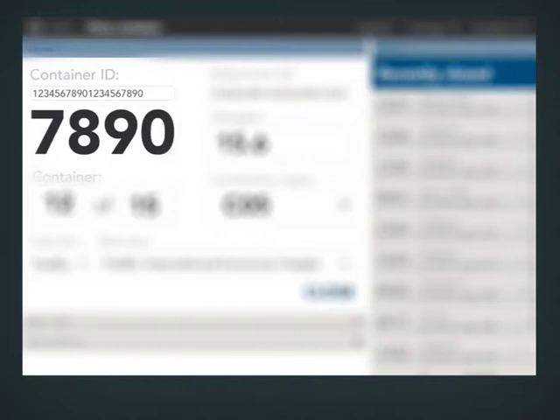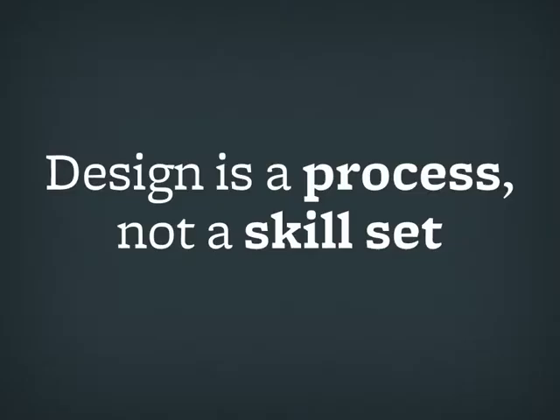Those are the kind of design solutions you can come up with if you're actually empathizing with the user — which is a step that surprisingly many designers forget. It just gets left out of the process.